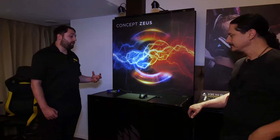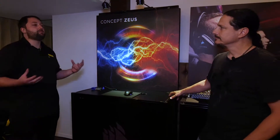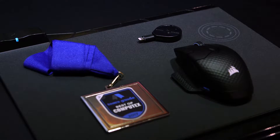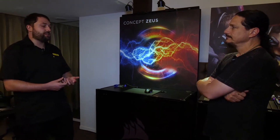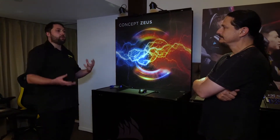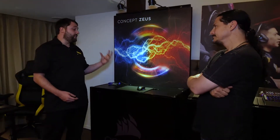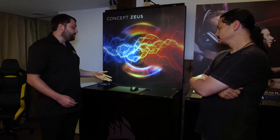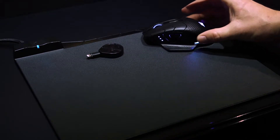Concept Zeus solves a really common problem that people have with wireless mice. Wireless mice have been around for a long time — nothing new with RF technology. The problem is you always get to the point where you forget to charge it, forget to plug it in, forget to put it in the cradle or swap the batteries out. That means an interruption into your game or workflow, which can be really annoying. What we've done is integrated Qi wireless charging right into the mouse pad. So when you're done using your mouse, you simply move it over the charging spot.